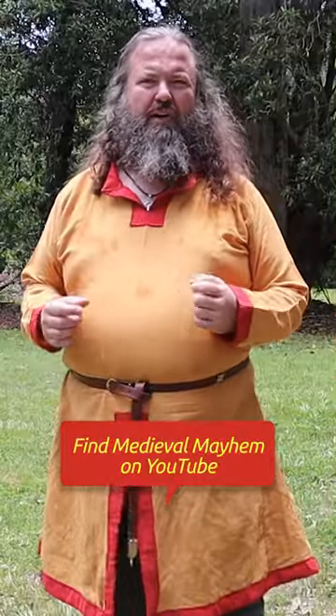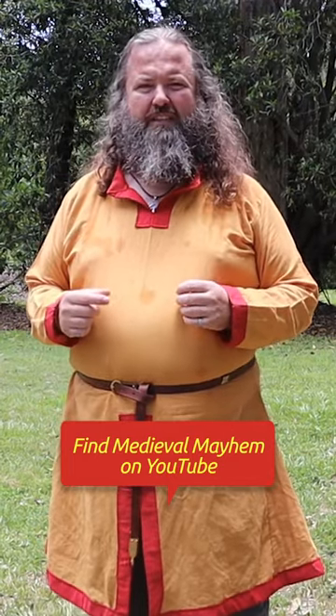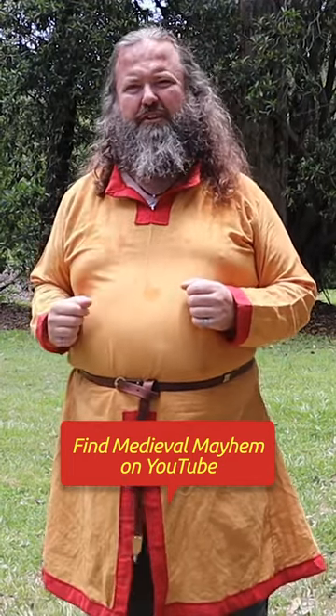Medieval Mayhem does all kinds of medieval videos. To find out more, click the link below and find us on YouTube.